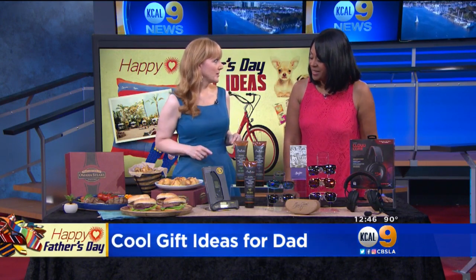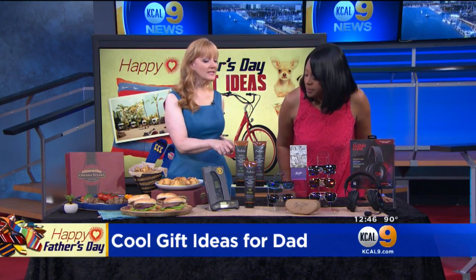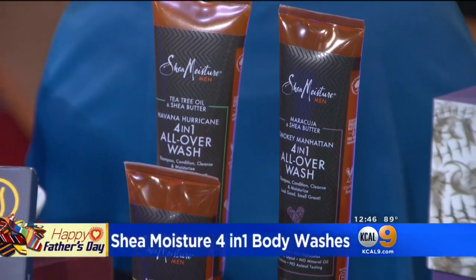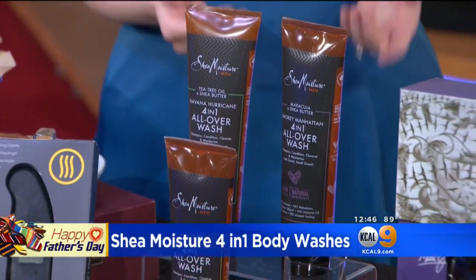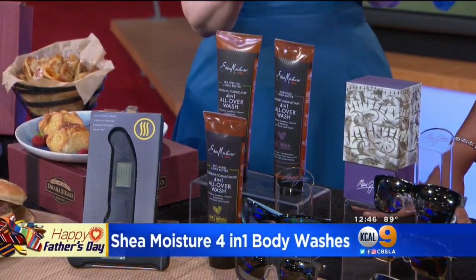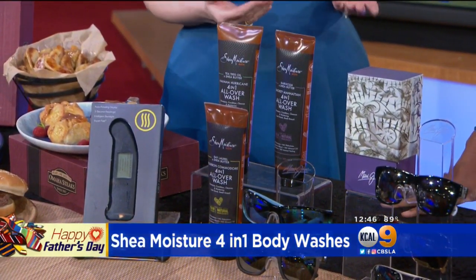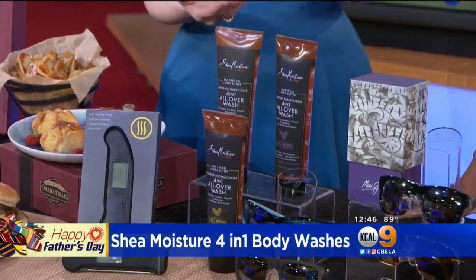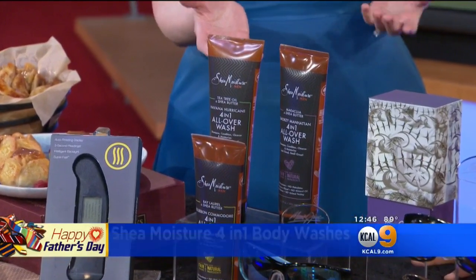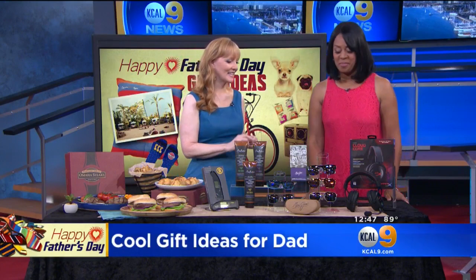A great way to help dad streamline his morning routine is with these four-in-one all-over washes from Shea Moisture. What I love about these is they're great for guys who aren't product guys, because he can shampoo and condition his hair and cleanse and moisturize his skin with just one product — all of that with just one thing in the shower. The other thing I love about Shea Moisture is that their shea butter is ethically sourced from a women's co-op in Northern Ghana, so you can feel really good about giving and using this. It's also certified organic and fair trade. So really great gift — $8.99, and you can pick these up at Target.